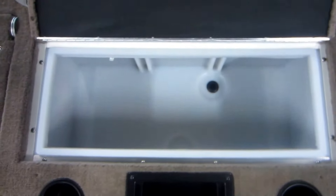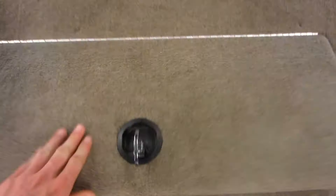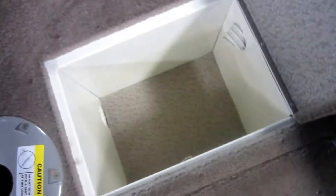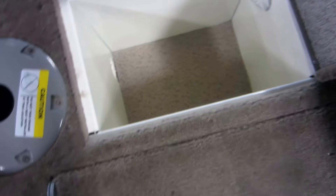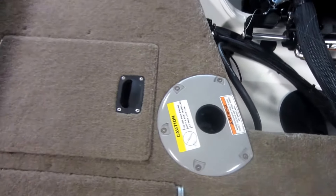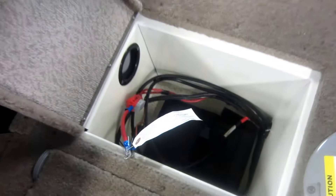Large aerated live well. Port side storage. Bases for movable seats. Starboard side battery storage.